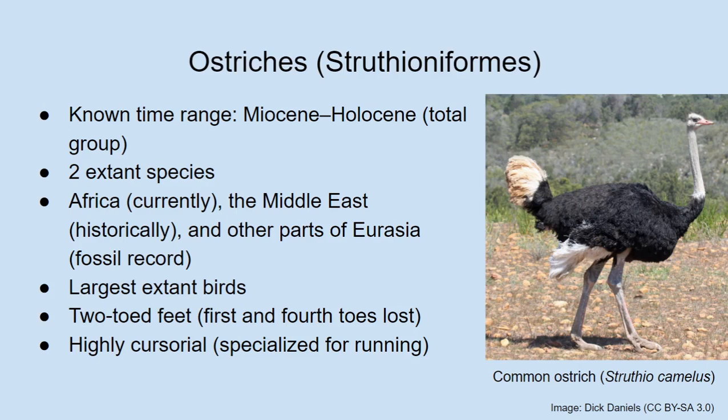There are two living species of ostriches — until recently considered one species but now split into two. Currently ostriches are found in Africa, although until very recently they were also found in the Middle East — going extinct there in the 1960s or so, which is astonishingly recent. In the fossil record they can also be found in other parts of Eurasia: Southern Europe, Mongolia, China, Russia, and there are fossil eggshells from India.